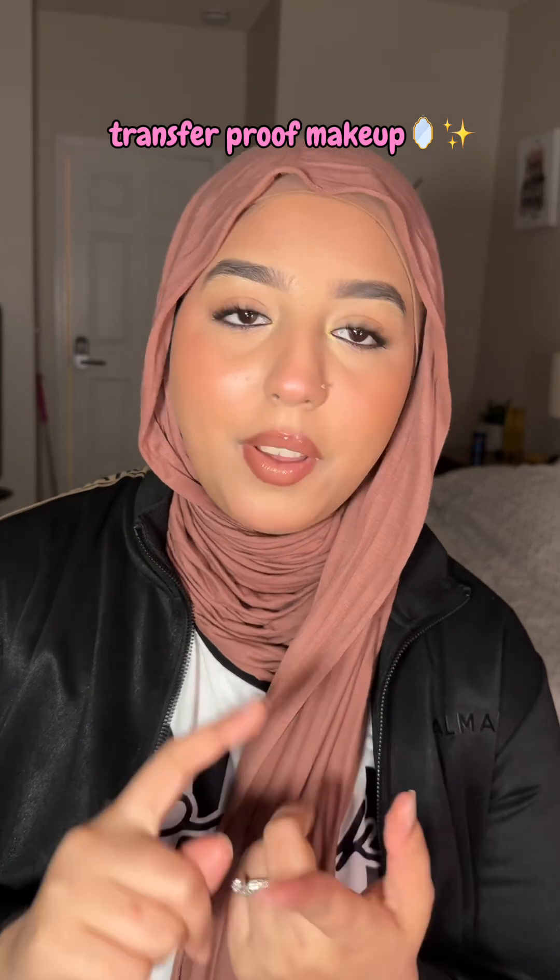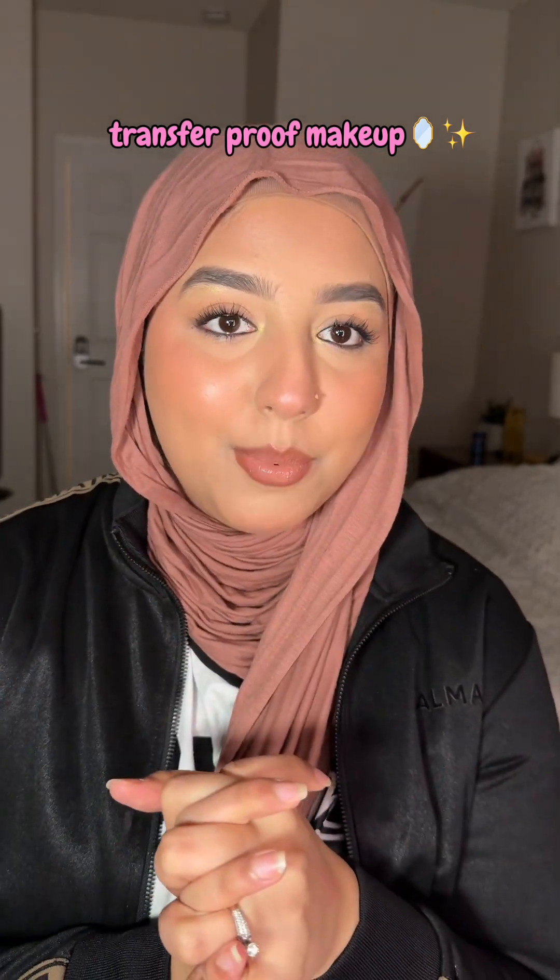Hello, this is going to be a base makeup routine which is transfer-proof and sweat-proof. Lately my base makeup has been so flawless — you don't want to miss the tips and tricks in this one.